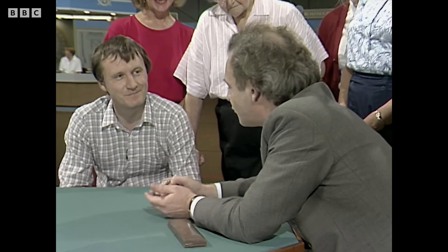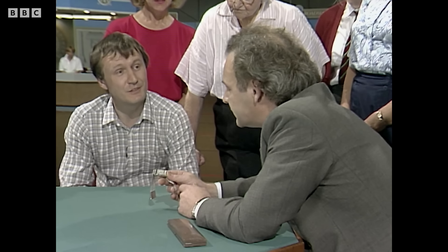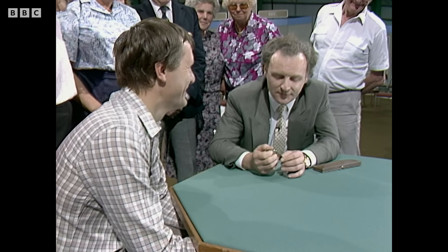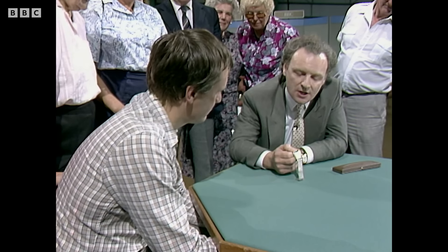Do you ever wear it? No. It's my father's and his father's before that — just had it in the family. This has been a strong market in recent months and years, and I think at the moment this would not be worth less than fifty thousand pounds. — You're joking! — I'm not joking at all. I'm glad you brought it in; it's made my day.